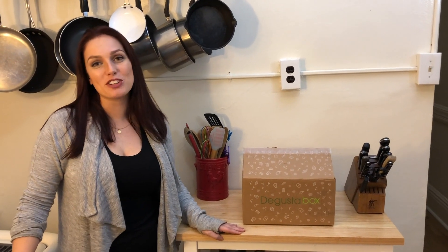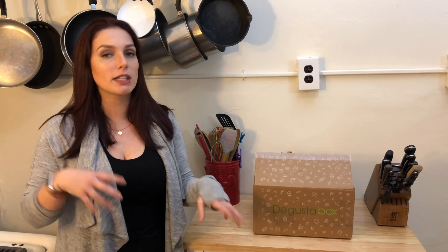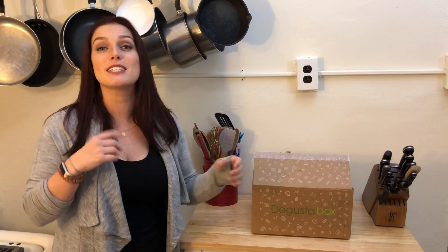Hey guys, Emily from Foodbox HQ here. Today we're talking about D'Gusta Box. D'Gusta Box is actually a snack box — each month they'll send you 7 to 14 different snacks. A lot of them are going to be a little bit healthier, but you're also going to have some more indulgent ones. They're pretty generic snacks — stuff that you can find at your local supermarket, so it's nice that you can try them again after you try them in here.